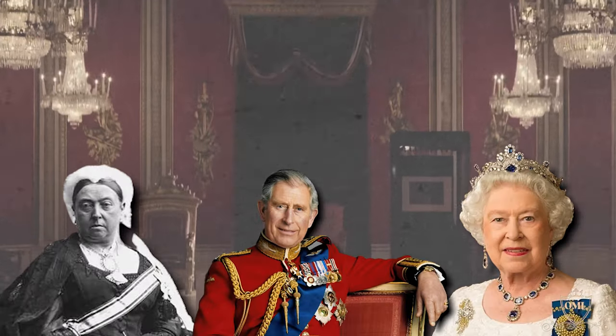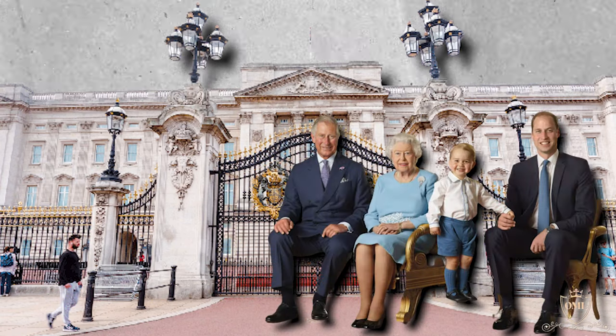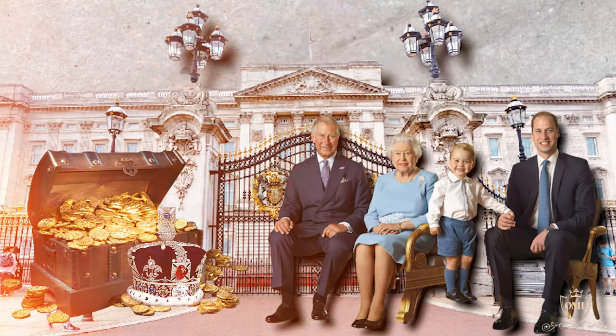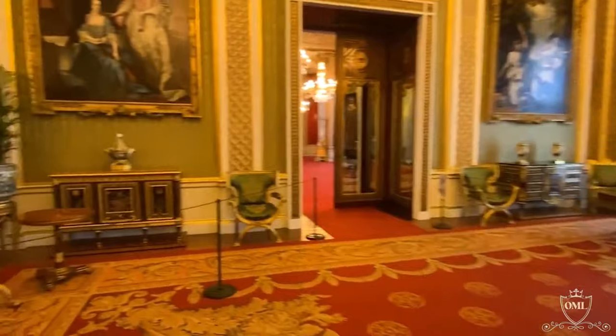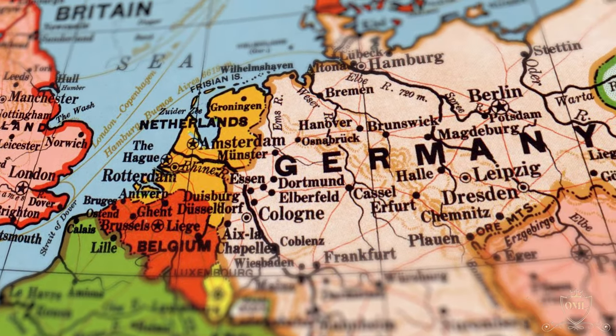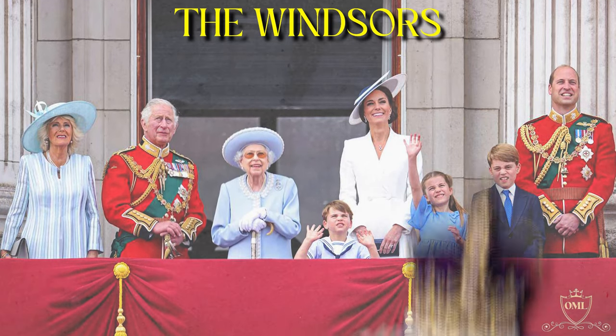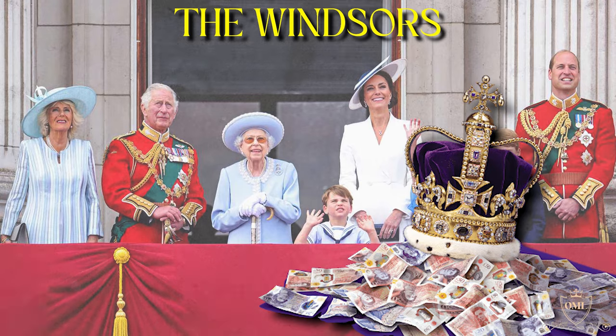Over the centuries, various houses and dynasties have sat atop the English throne. For better or worse, these families have garnered vast amounts of wealth, the likes of which the layperson can only dream of. With their roots embedded on the European mainland, specifically Germany, the current British royal family, the Windsors, have amassed vast wealth since coming to power.